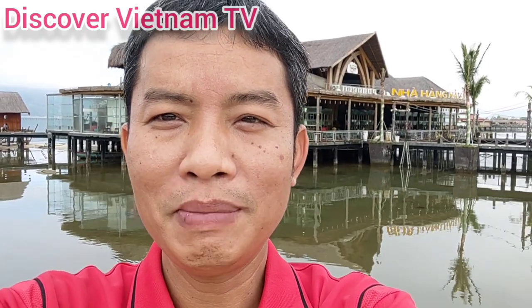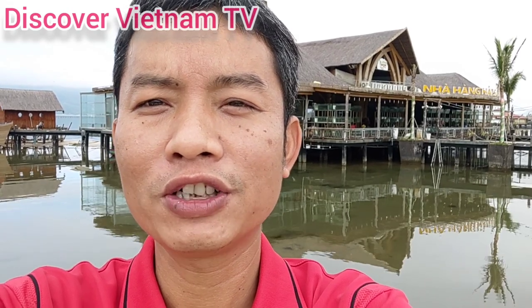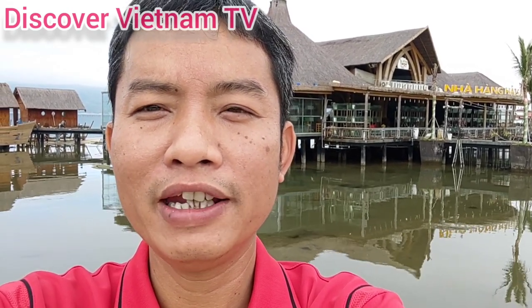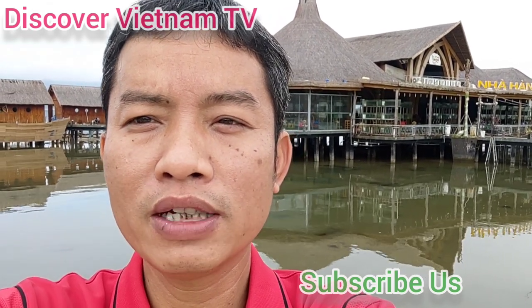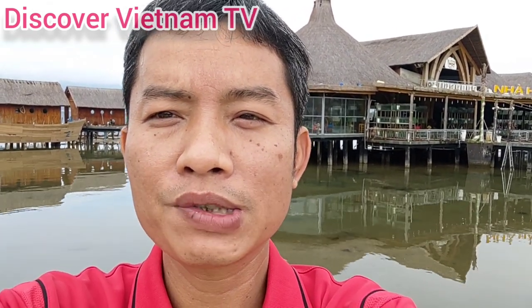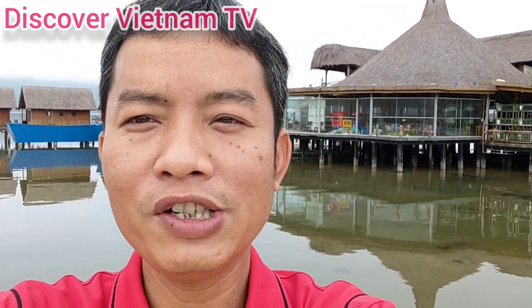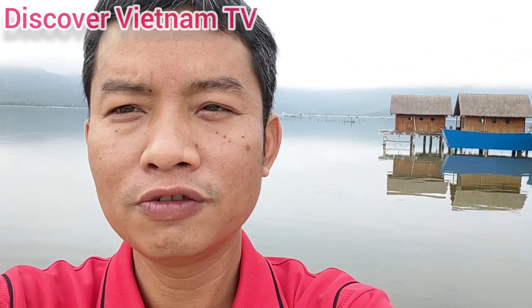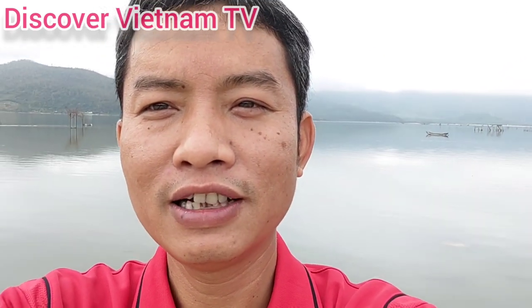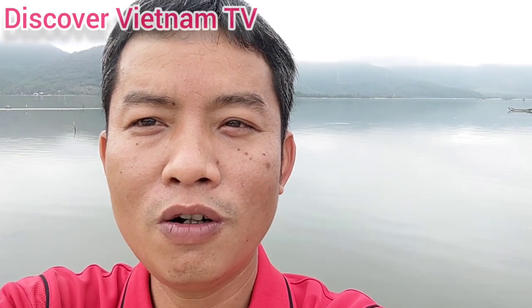Ladies and gentlemen, behind me is a very good restaurant for seafood. It is one of the highly recommended ones in Lập An Lagoon. You can see the floating restaurant — you may have something very fresh on your menu here. Come check in and enjoy the good food at this wonderful water-level setting. Thank you so much for watching with us.